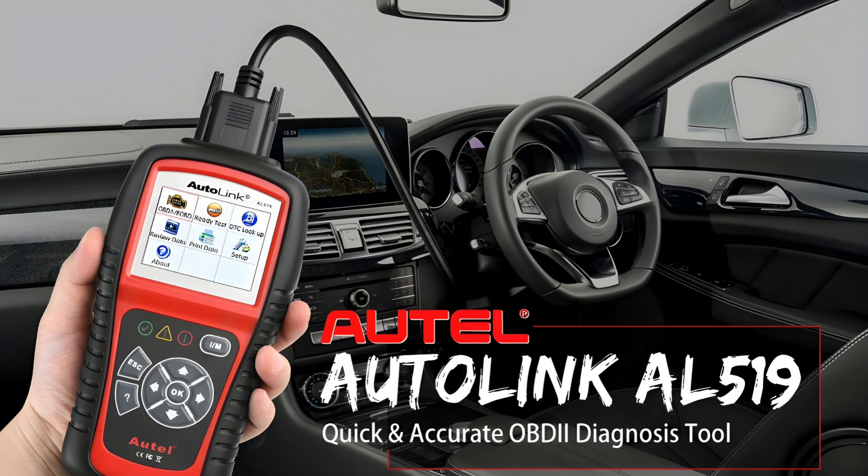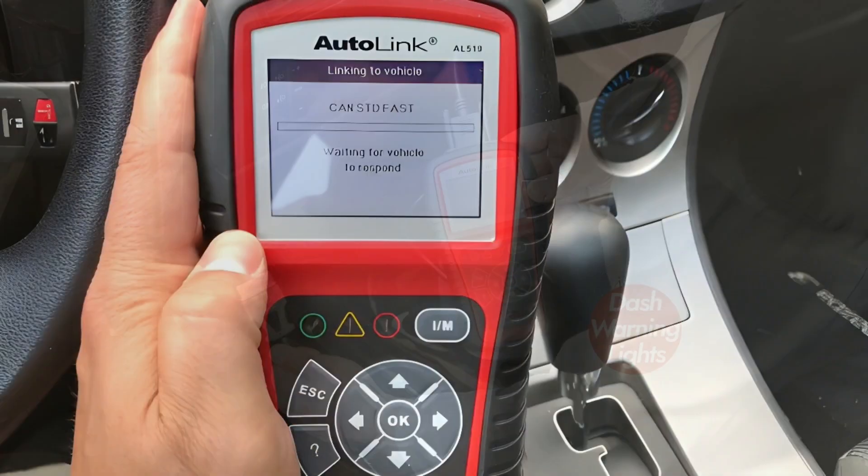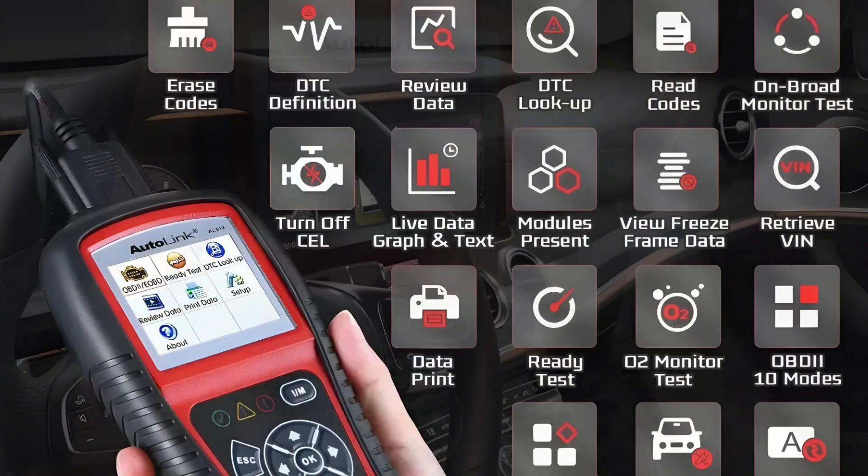Next, the Autel AutoLink AL519. It's a reliable handheld scanner with live data, freeze-frame information, and emissions readiness testing. Compatible with most cars made after 1996, this plug-and-play device is perfect for anyone doing DIY repairs on a budget.